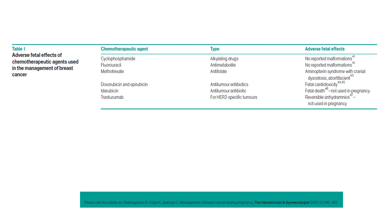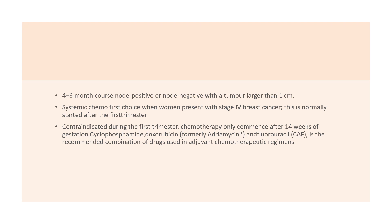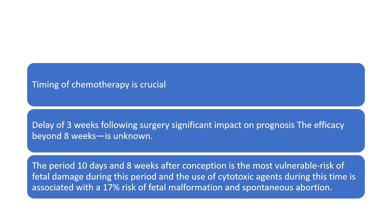For your MRCOG part 2 you will hopefully not need to know the table in too much detail. It's a four to six month course in node positive or node negative women who have a tumour larger than one centimetre. Systemic chemotherapy is the first choice in women presenting with stage 4 breast cancer and is normally started after the first trimester. It's contraindicated during the first trimester as all the major organs are developing at that stage. Chemotherapy can be considered after 14 weeks of gestation; the recommended treatment regime is cyclophosphamide, doxorubicin, and fluorouracil. Timing of chemotherapy is crucial — a delay of three weeks following surgery can have significant impact on prognosis, and efficacy beyond eight weeks is unknown.